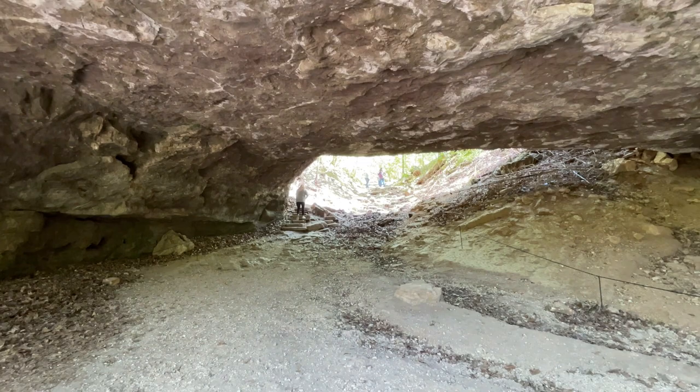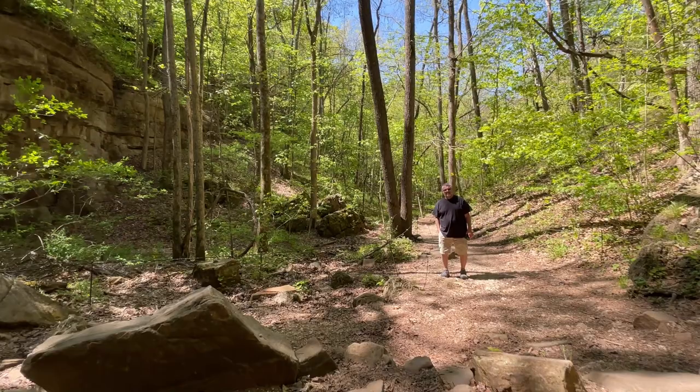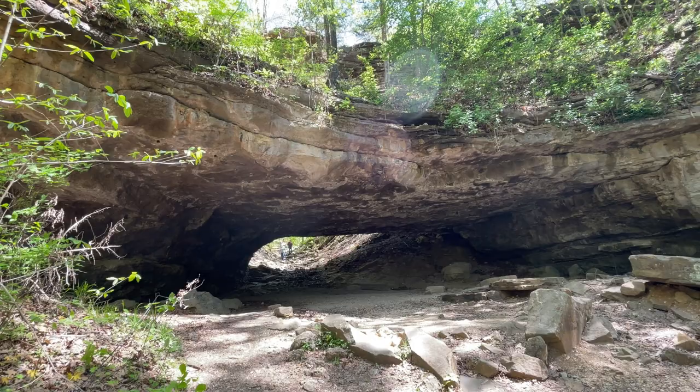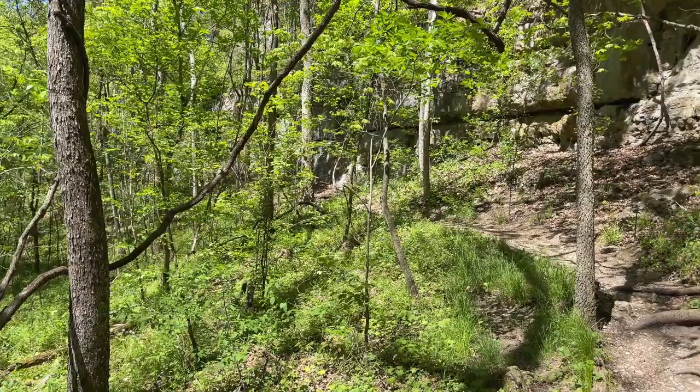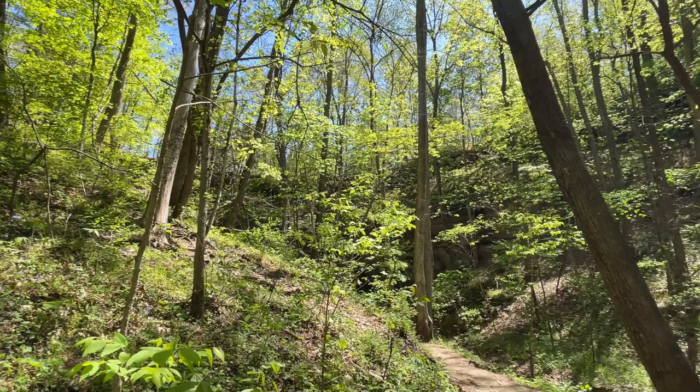This natural bridge is 70 feet wide, it spans 60 feet, and it's 100 feet in the air. This bridge and the sinkhole that we're in were once part of a cave system that collapsed. It's really kind of cool. We're going to get to go up top there. This is the sinkhole — we're in the middle of it.